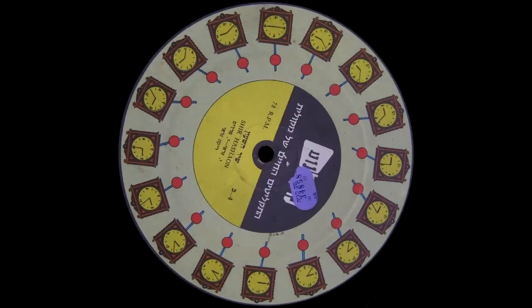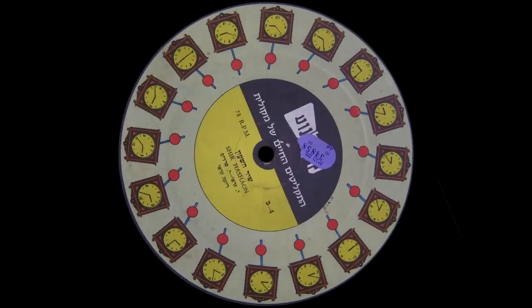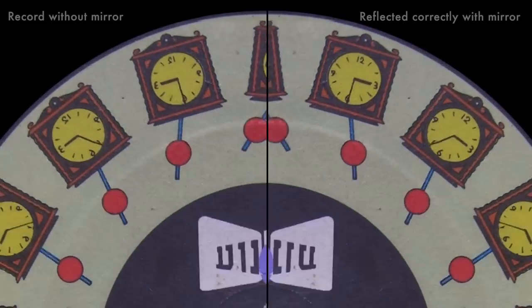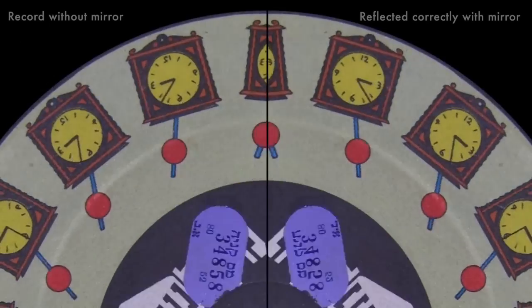They're the same thing — if you looked at the record straight, it would be backwards, but if you looked at it reflected in a mirror, it would be reflected forward again. There's one with a clock that demonstrates that pretty well.